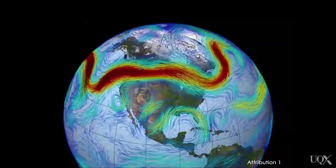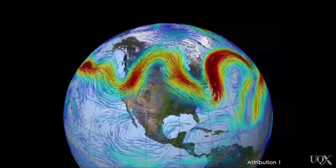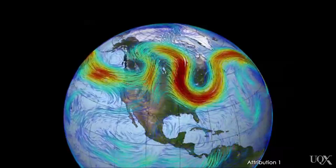The jet stream is a narrow band of strong winds near the top of the troposphere, about 10 kilometers above the Earth's surface. It's like a fast-moving river of air.